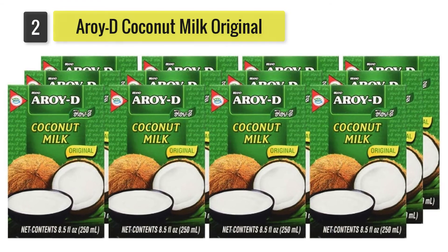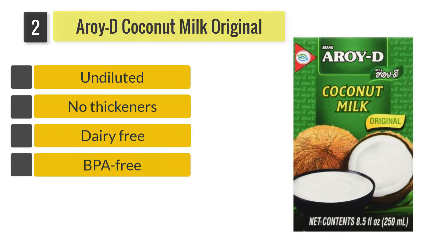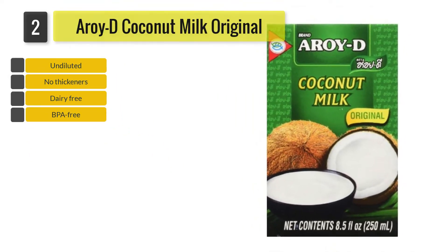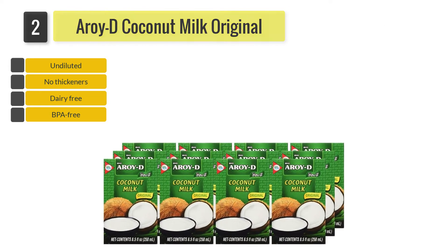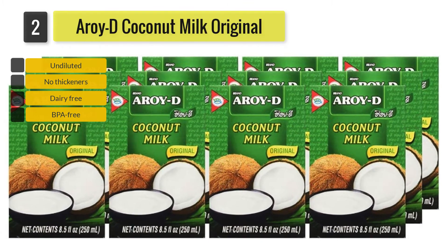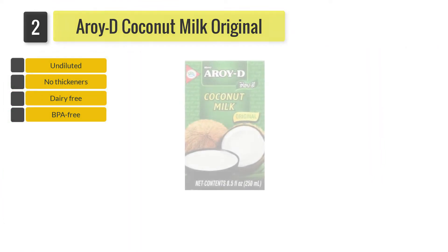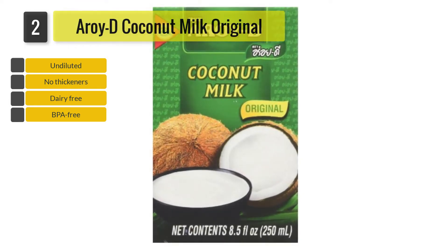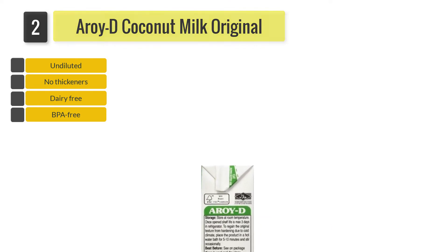Number two: Arroy-D Coconut Milk Original. Produced in Thailand, it comes as a 12-case of 8.5 fluid ounce BPA-free cartons. Containing pure coconut milk, it is naturally gluten, soy, and dairy free, and is undiluted and free from any thickeners or stabilizers. As this coconut milk is supplied in cartons, there can be a risk of damage to the cartons, and some recent buyers consider that this may not be the same quality as previously purchased. It may also be oilier than other coconut milks.